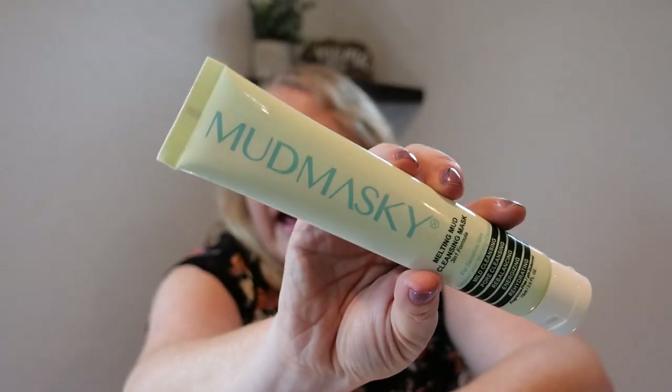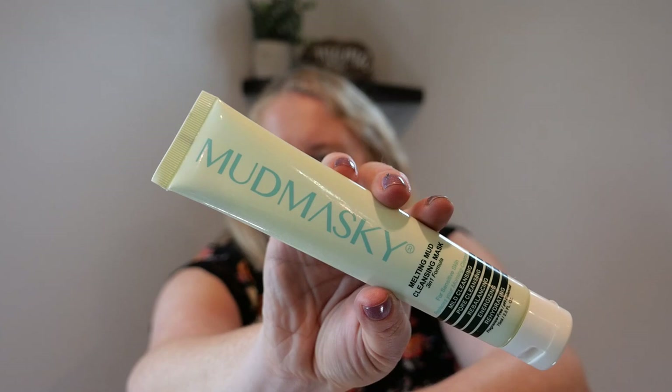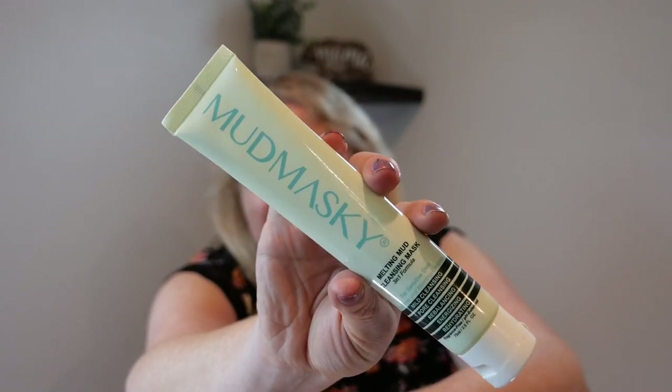I got this in my Thera box — it's Mud Masky, a three-in-one. It was a clay mask, a cleanser, and a melting makeup cleanser. I feel like it would have been better being just one of those three. It was almost too moisturizing, it didn't really clean well, it wasn't great as a mask. It just didn't do it for me.